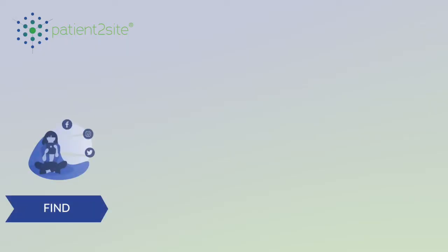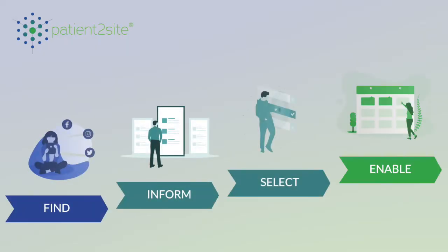This is exactly how we developed Patient to Site — to enhance patient enrollment in clinical trials using state-of-the-art technology combined with personal contact with patients at all times.